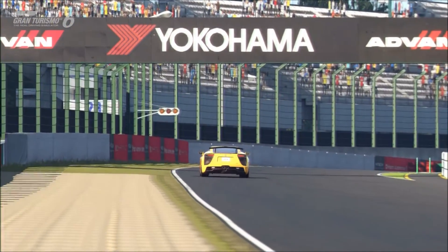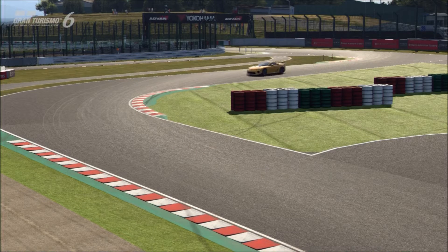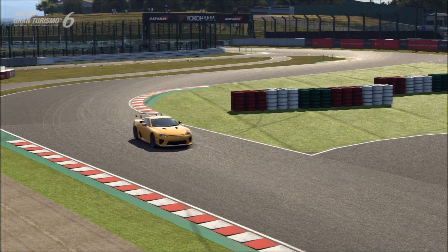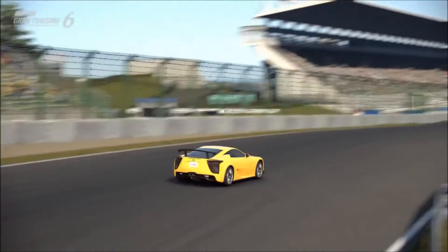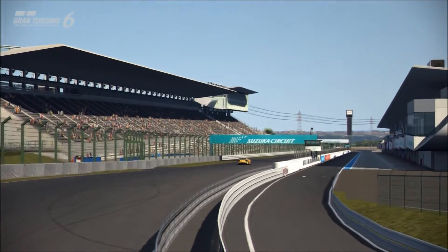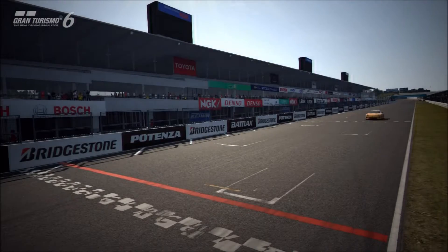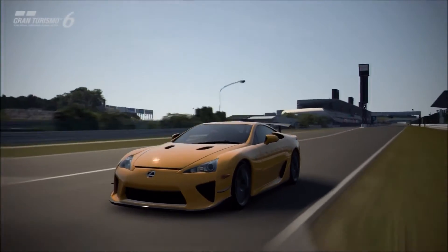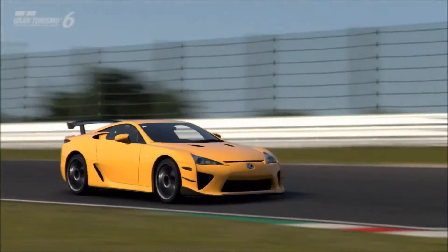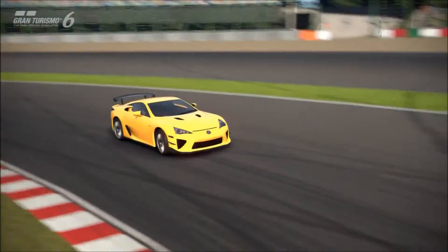First up we have the Lexus LFA. This is the far, far more expensive vehicle of the two. In fact, even the non-Nürburgring Edition LFA is far more expensive than most of the GT-Rs on the game. This particular car costs 445,000 credits to the 154,000 of the Nismo. So as far as sheer value for money and affordability, the Nissan does have a pretty early lead.